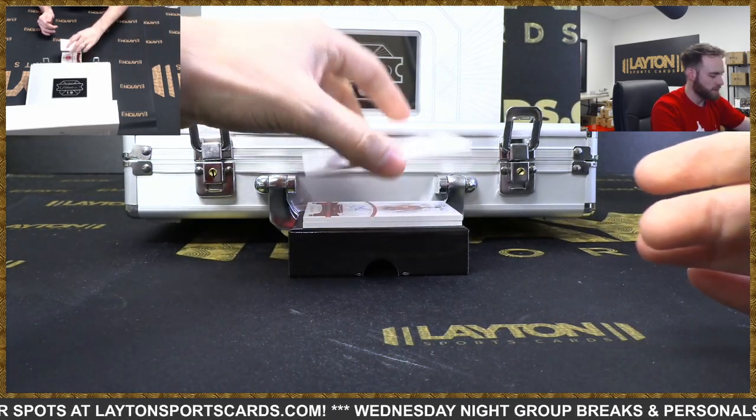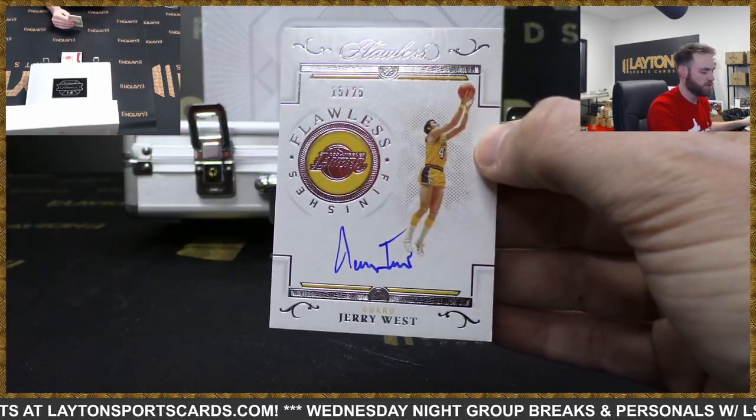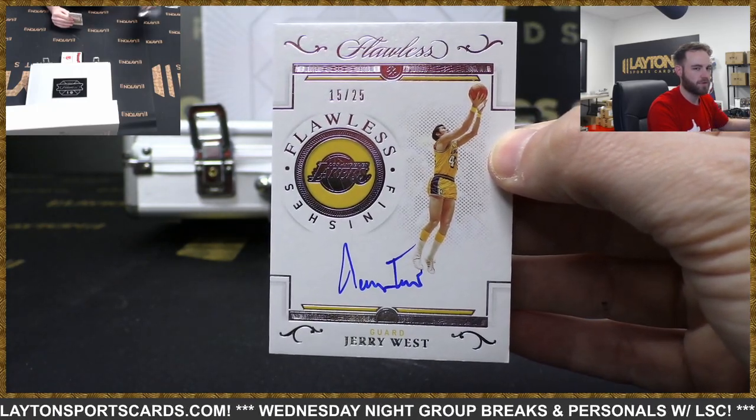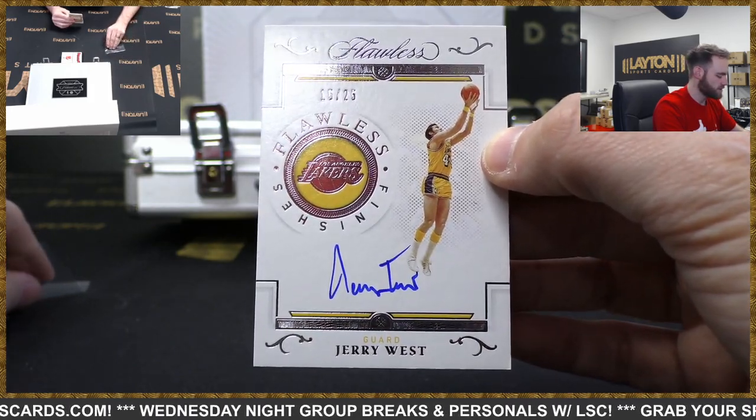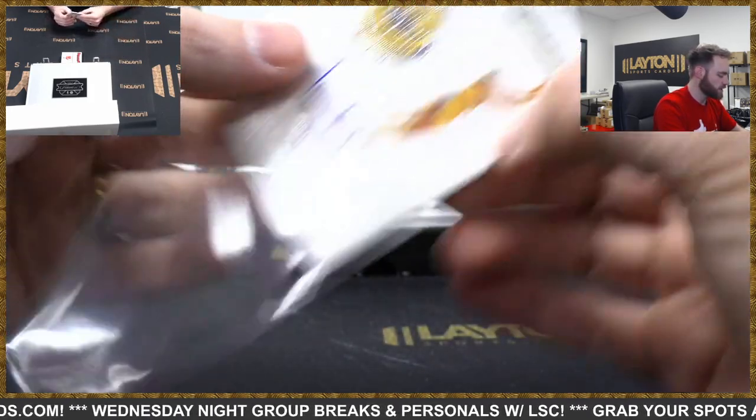Another Flawless Finishes - back to back here. 15 of 25 - Jerry West, the logo, for the Lakers. Big Shot Rob and Jerry West there for the Lakers. Nice hit.